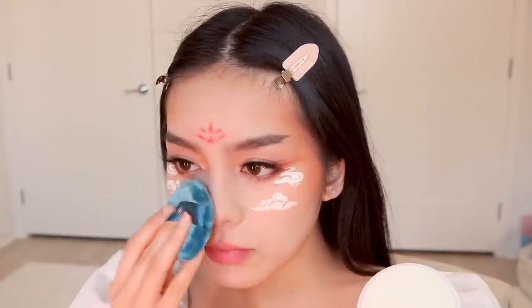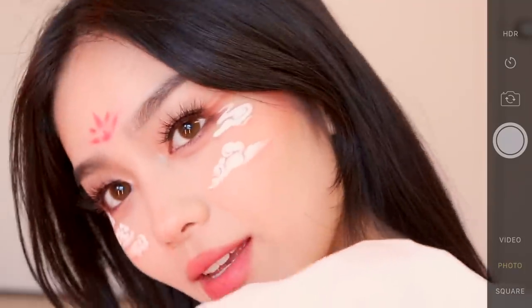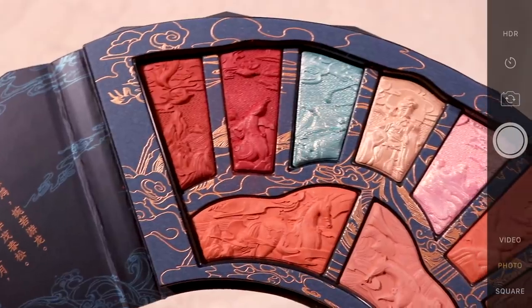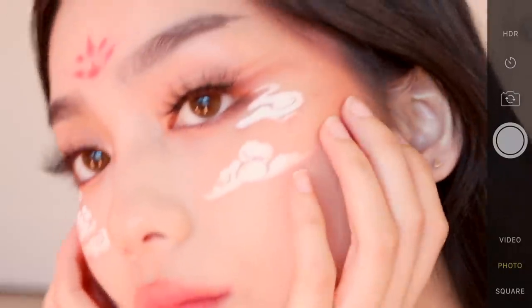I'm going to set everything and this is the completed look! Thank you so much for watching and thank you again to Florisis for sponsoring this video. If you guys want to check them out, I'll link everything in the description box so you can find their new website and Instagram. And if you like this video, remember to like, comment, and subscribe — I will see you in my next video. Bye!